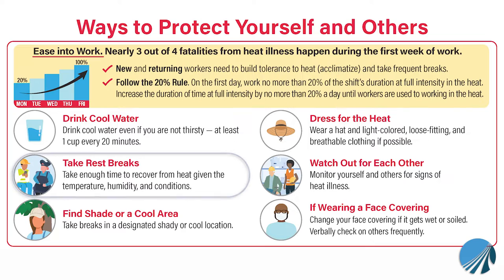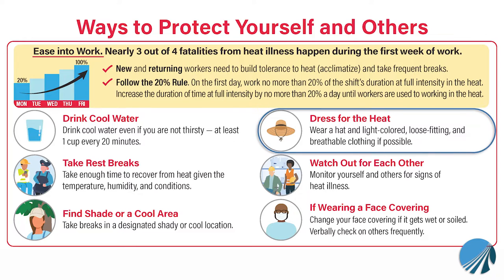Make sure to take your time and take rest breaks while you're working. Take enough time to recover from heat given the temperature, humidity, and conditions. Where possible, try to find a shaded area to work. Wear light colored clothing — breathable fabric is best.